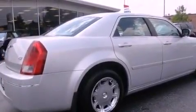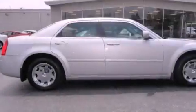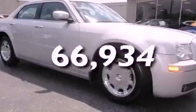Additional features include four-wheel independent suspension, a Sentry key theft deterrent system, a stability control system, and air conditioning with automatic climate control. This vehicle has fewer than 67,000 miles on the odometer.